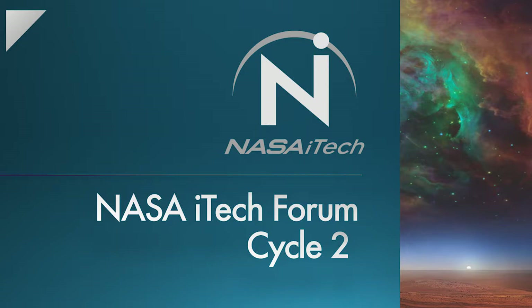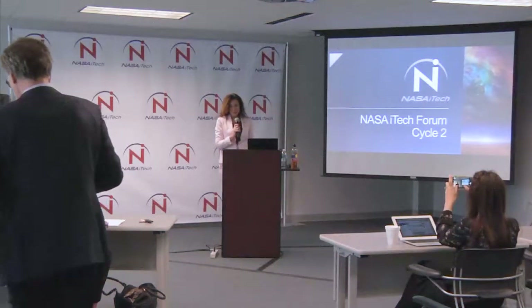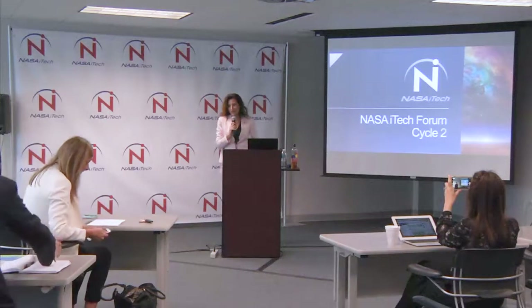Good morning, everyone. For those of you who don't know me, I'm Kira Blackwell. I'm the program executive for NASA iTech.